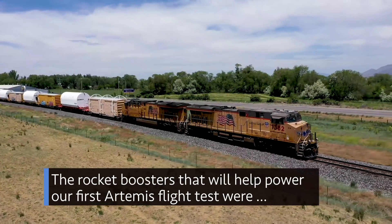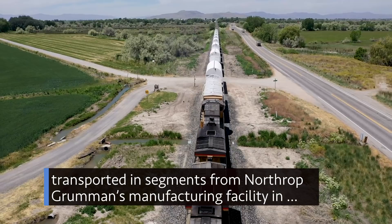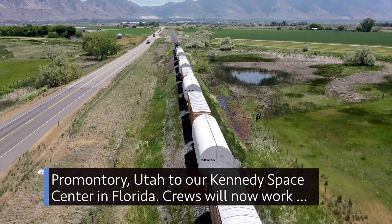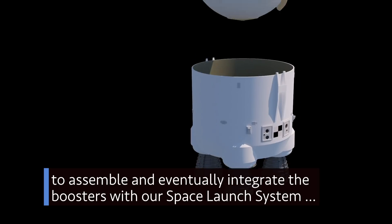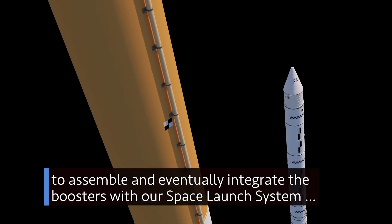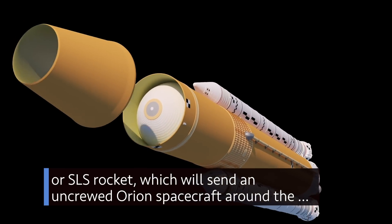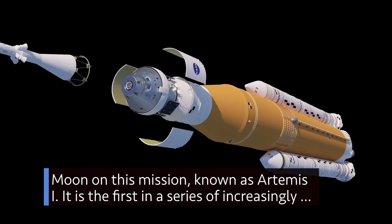The rocket boosters that will help power our first Artemis flight test were transported in segments from Northrop Grumman's manufacturing facility in Promontory, Utah, to our Kennedy Space Center in Florida. Crews will now work to assemble and eventually integrate the boosters with our Space Launch System, or SLS rocket.